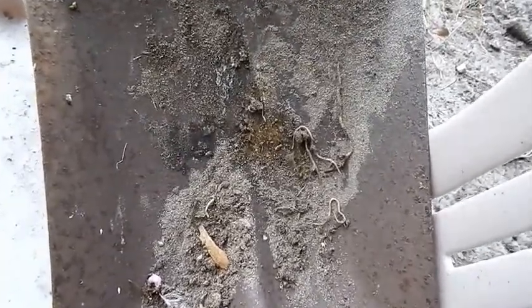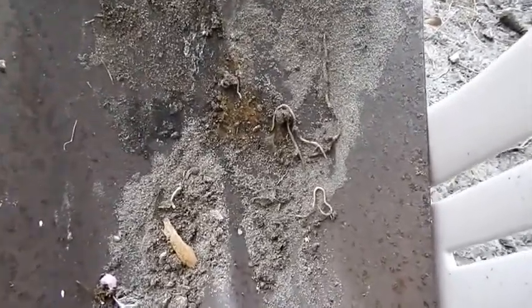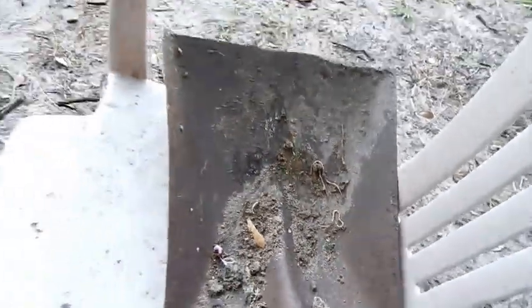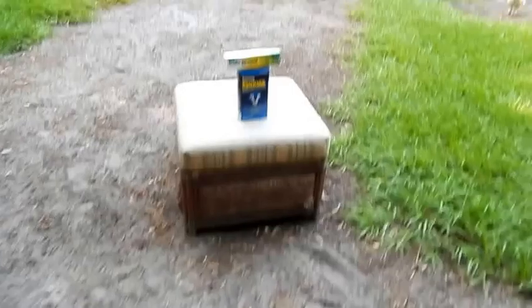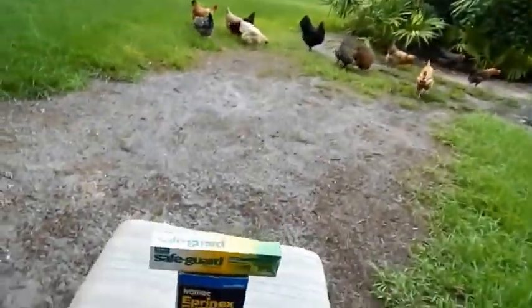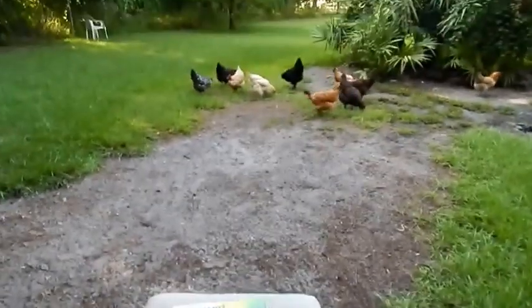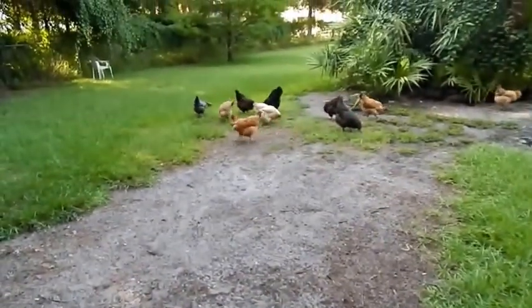These are some of the worms I found after deworming with the Safeguard product. What prompted all this was one of the chickens pooped and I saw a worm, which reminded me I probably hadn't dewormed my birds in a while.